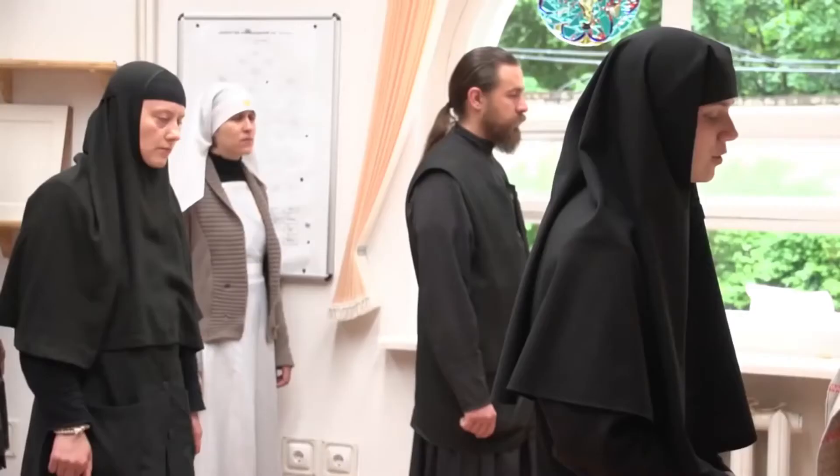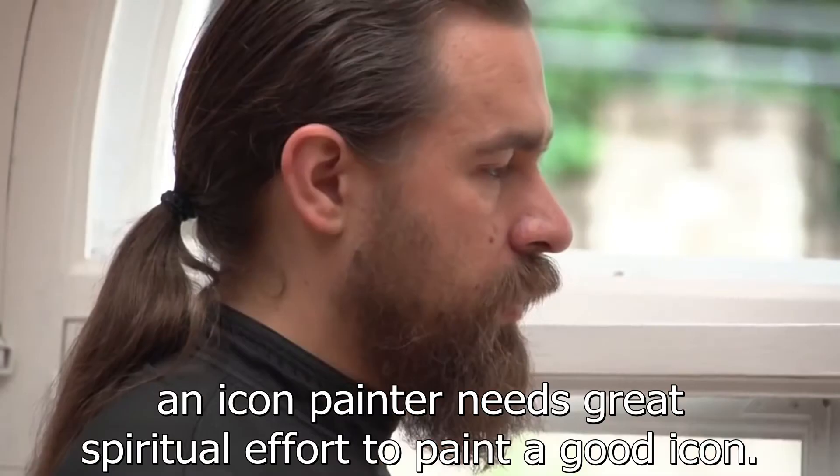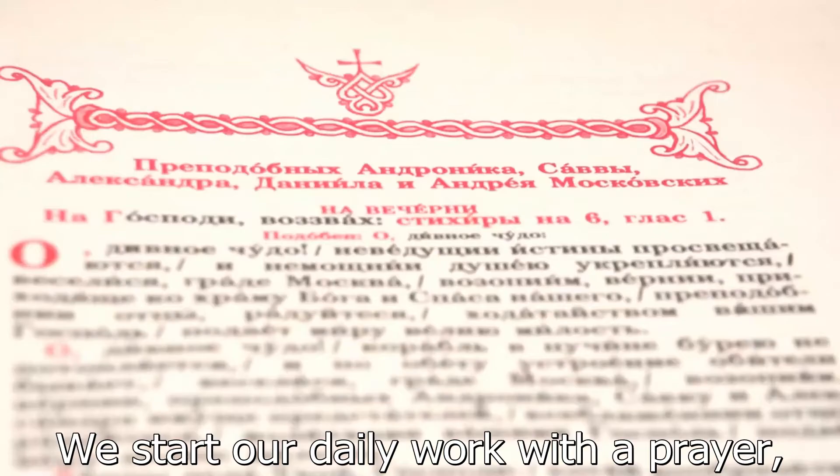Apart from high professional skills, an icon painter needs great spiritual effort to paint a good icon. We start our daily work with prayer — the akathist to Saint Andrey Rublyov.